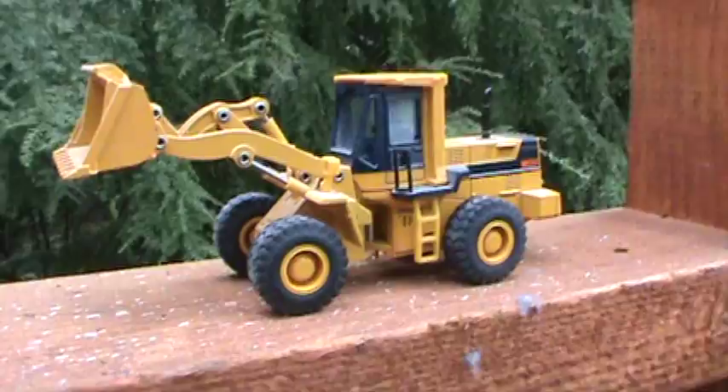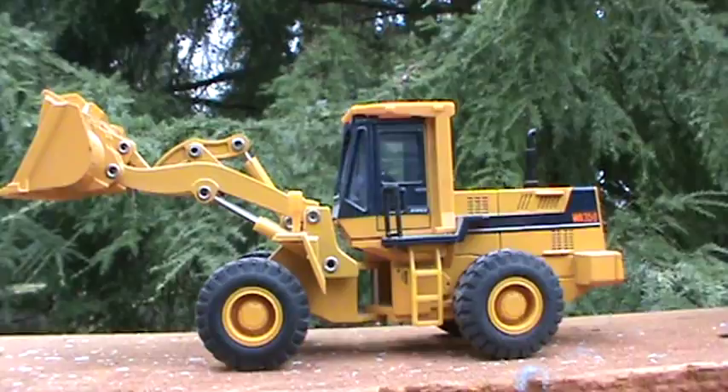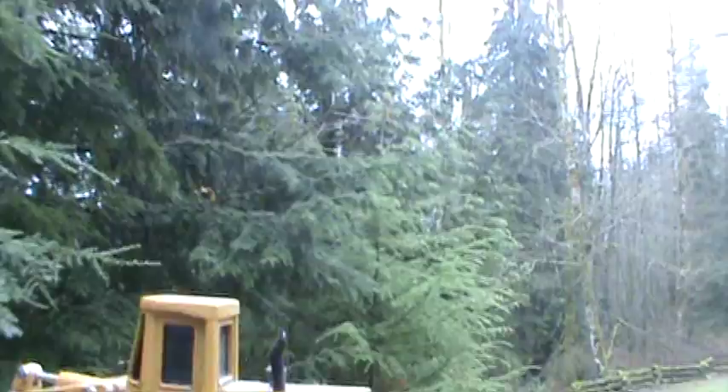Komatsu WA-350, nice colors — must be the early 90s colors. And nothing special there, 950.